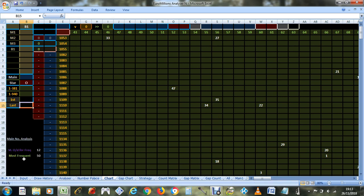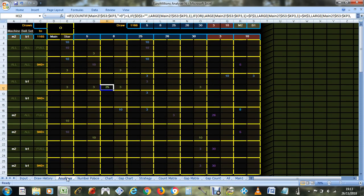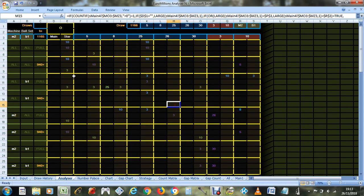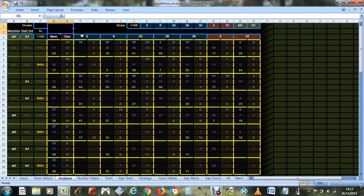By looking at these charts you could have seen the ways they were predictable. However, this is only showing the coincidences at the moment, and to see those coincidences and pick these numbers you would have had to ignore all the other outstanding numbers. These are all the numbers that stood out before the last draw.